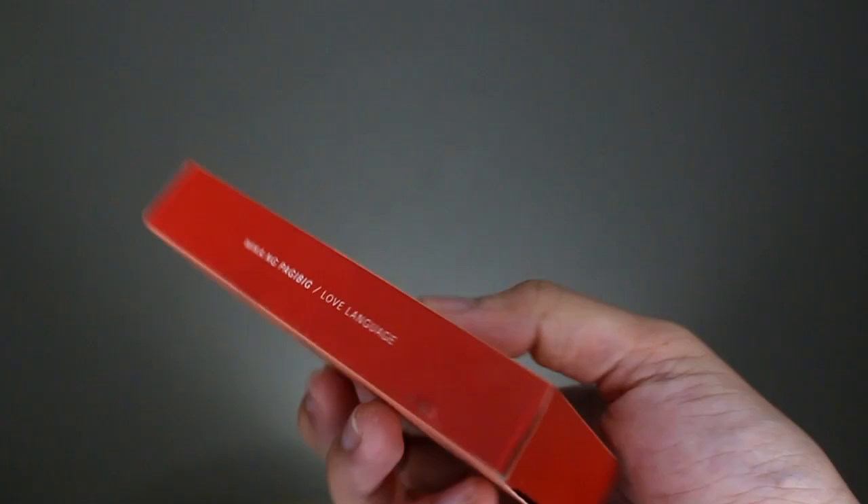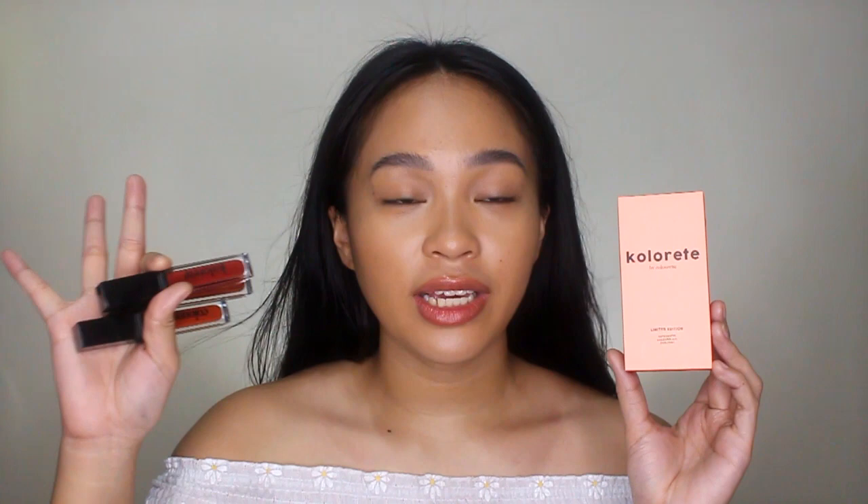So ito yung itsura ng packaging ng Colorette collection, and inside this box contains three lippies of different formulas. One is Supra Matte in the shade Gigil. The second one is Dual Tint in the shade Kilig. And the last one is a Color Glaze in the shade Lambing — I'm actually wearing it right now and I'm really, really enjoying it, because I'm not usually a gloss person, but with this one, bet ko siya. So I'll be swatching it later.